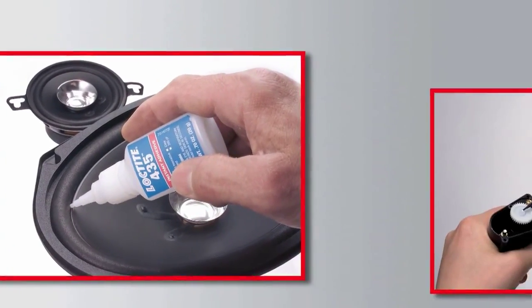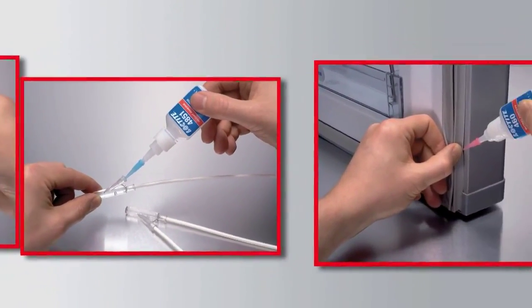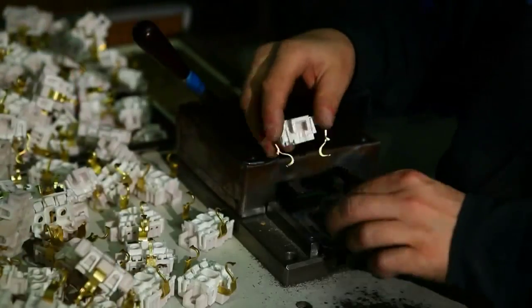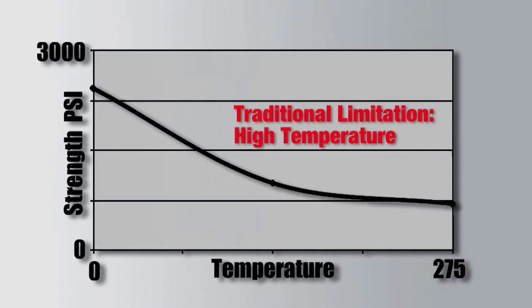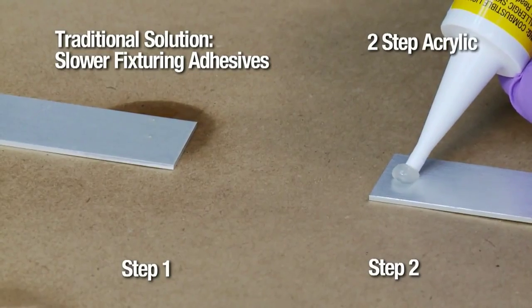Instant adhesives or cyanoacrylates are one-part room temperature curing adhesives with fixture speeds measured in seconds and shear strength measured in thousands of psi, making them the perfect adhesive for high-speed assembly and high-strength applications — except in higher temperatures, where adhesion strength can drop as temperature increases.